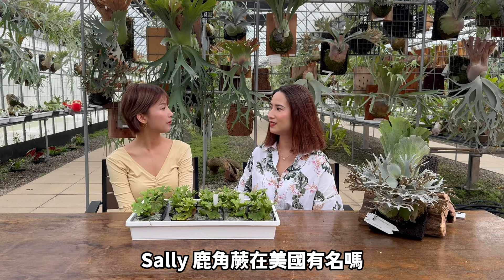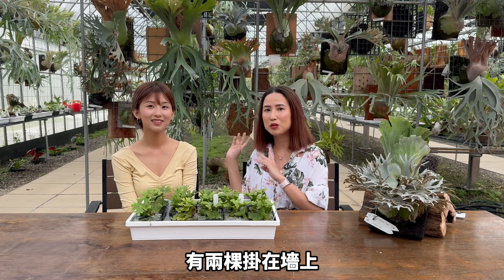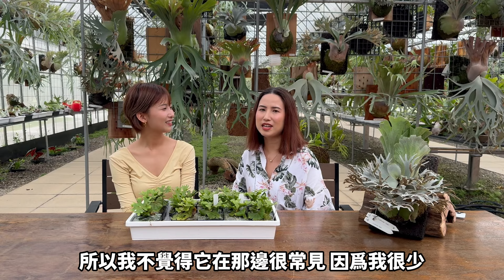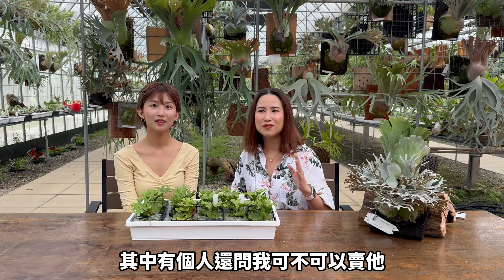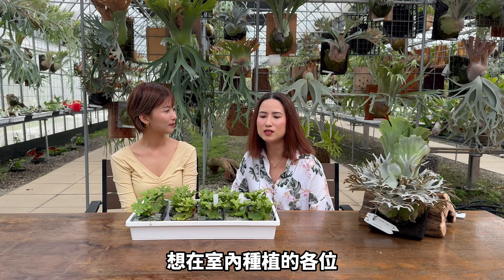Sally, is the staghorn fern popular in the US? I don't think it's very popular in the US — I've only seen it once at a Home Depot. Another time was during a video call with a colleague who had two of them hanging on his wall. I immediately messaged him asking if those were staghorn ferns. I rarely see them. I have two at home, and when I host house parties, a lot of people ask what they are and say how nice they look — one even asked me to sell them one. I looked at marketplaces and nurseries near me and they don't really carry staghorn ferns. But I highly encourage people who want indoor plants to consider them — they are just so unique and different and can be a great option.